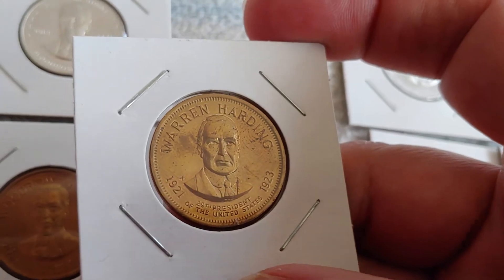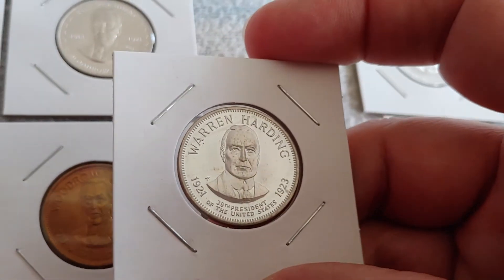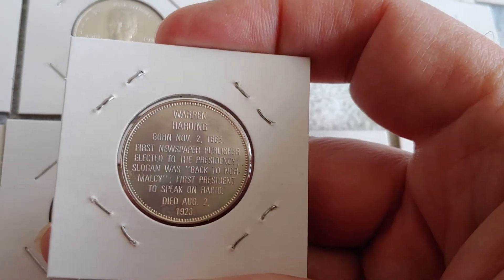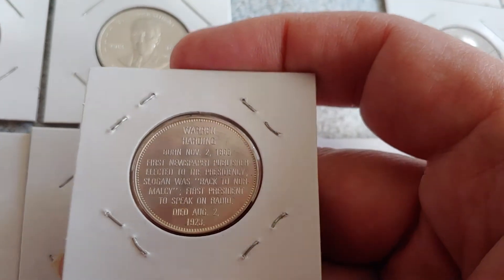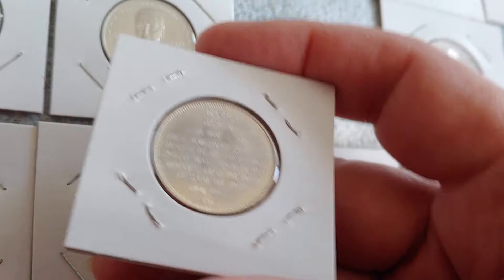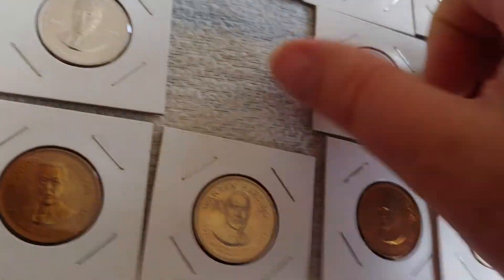The next one is Warren G. Harding — another prize-winning piece, one of the prizes you get from the bronze set of coins. Not too much to say about him, but: first newspaper publisher elected to the presidency, slogan was 'Back to Normalcy,' and first president to speak on radio. Well, you had to do something interesting!